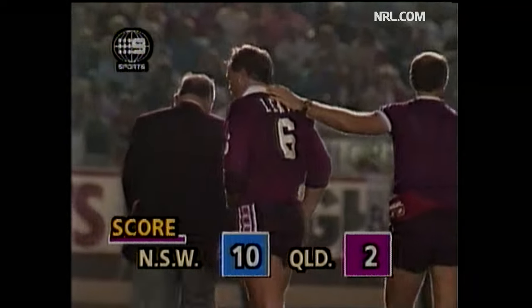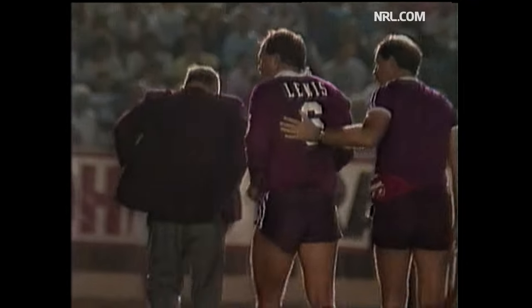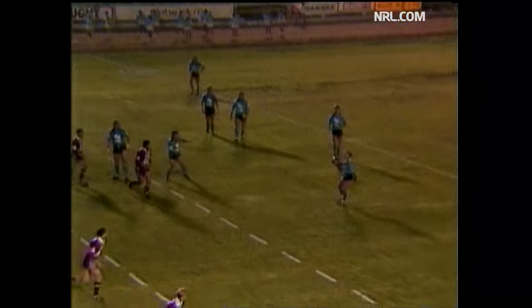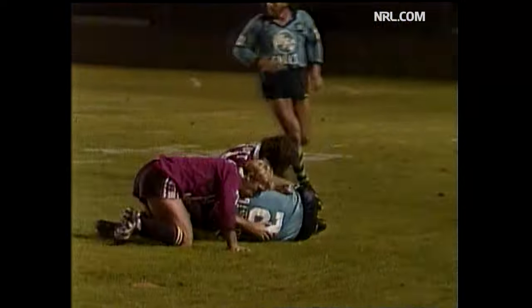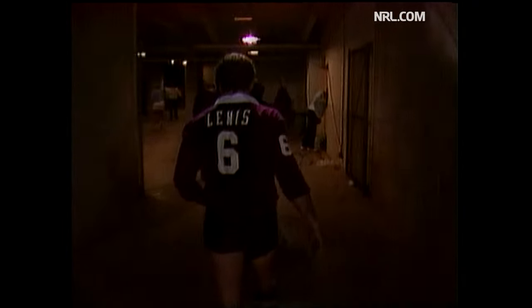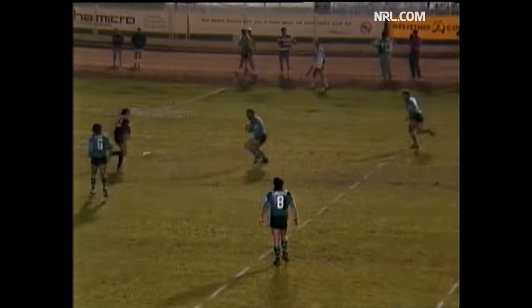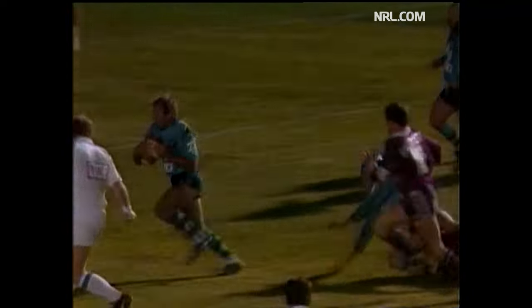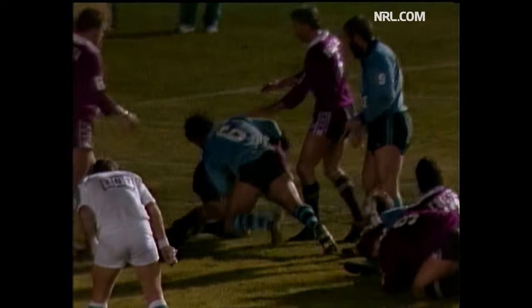Wally Lewis injured. Wally Lewis has been down, and while all of that action was going on, Lewis is being treated in the backfield near the halfway line. He's had a hit to the head and he's going into the head bin. Dr. Kevin Hobbs says he's sure he'll be back. So Wally Lewis in the head bin for ten minutes to check it out. New South Wales keeping it alive and Queensland get the football with some big defence.